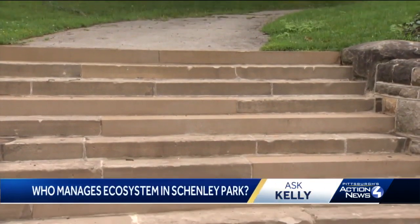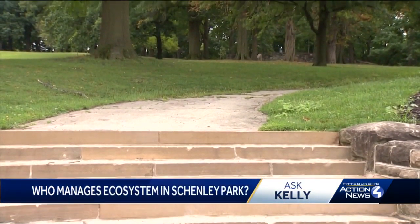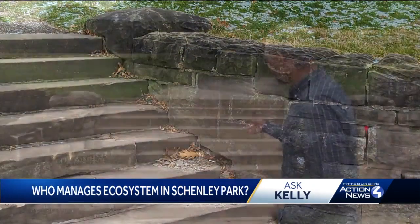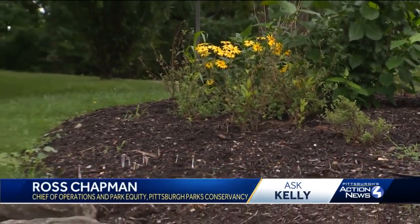You would be forgiven to think the stairs here at the entrance to Flagstaff Hill and Shenley Park always looked this way. But just a few short months ago, they looked like this. All of the steps had kind of started to sink. They were a little hard to navigate. It just needed to be spruced up.